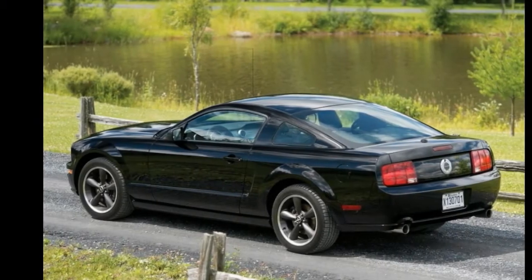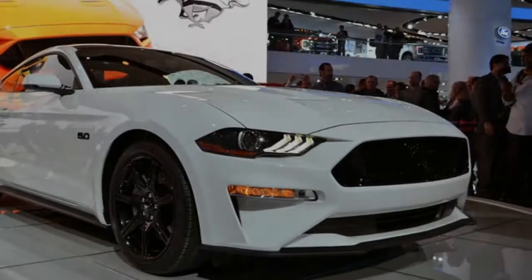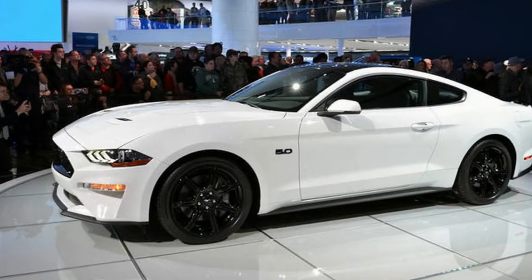While the photos don't provide much, the car does look to sport the Highland green paint you would expect on a Bullitt Mustang. The car also looks to have black wheels with a silver or chrome lip around the edge — again, that's to be expected from a Bullitt badged Ford.